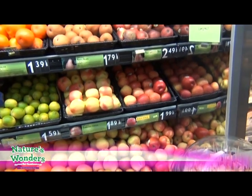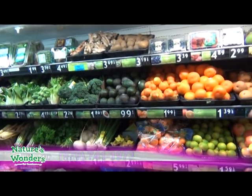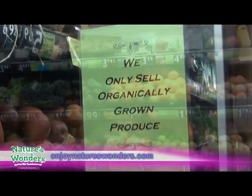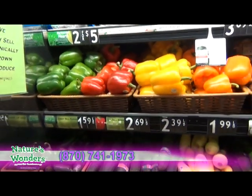We've got everything here — I have over 90 different items and they're all organic. It's really nice to be able to come into a store knowing that what you're buying is good quality, healthy, good for you, not sprayed with pesticides, not sprayed with herbicides.